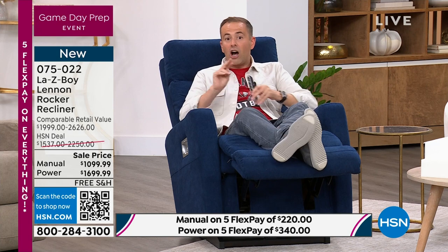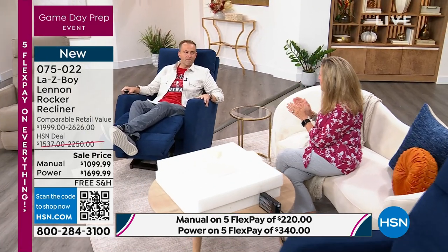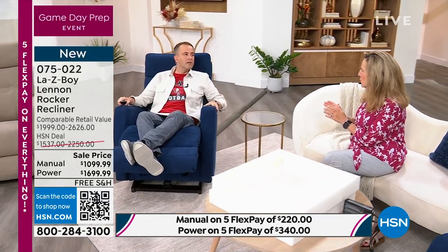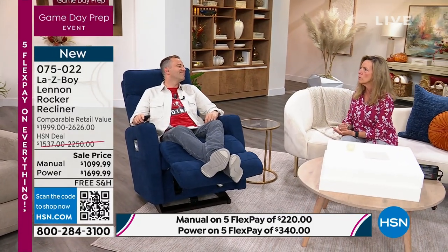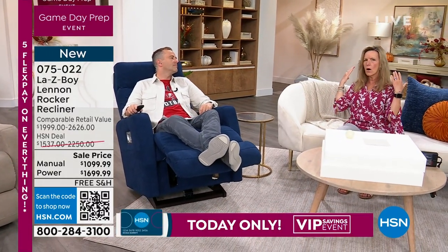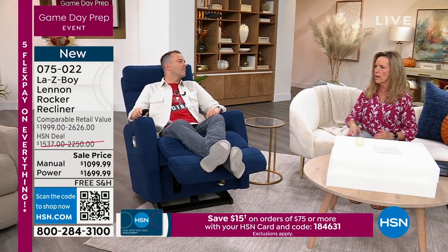We started with 200 and I now have 170 left before it's sold out. In terms of value for money, Amy, this is a very luxurious chair. Only you can describe what it feels like to sit in this recliner. What does Tempur-Pedic memory foam feel like on the back of the head, the neck, the shoulders, all the way down to the ankles?